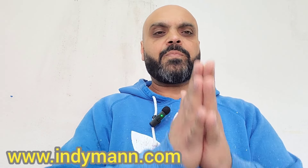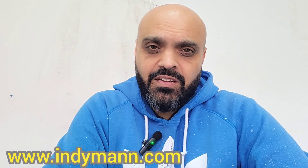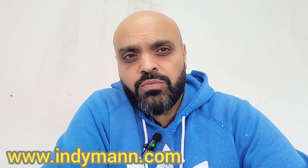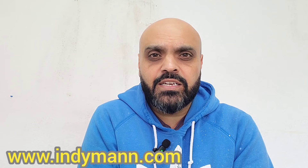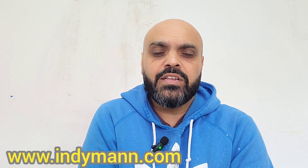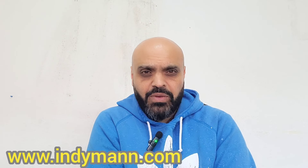Hey everyone, IndieMan here. So you guys are here, you want to build a property portfolio in the UK. Let me help you with that. I'll give you 10 simple steps which you need to follow. And if you follow these steps properly, you will 100% succeed in building a good, successful portfolio here in the UK. It can work all around the world really if you follow these steps.